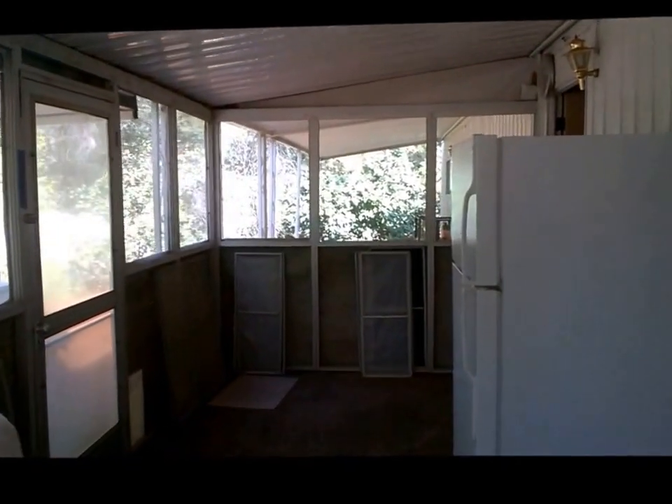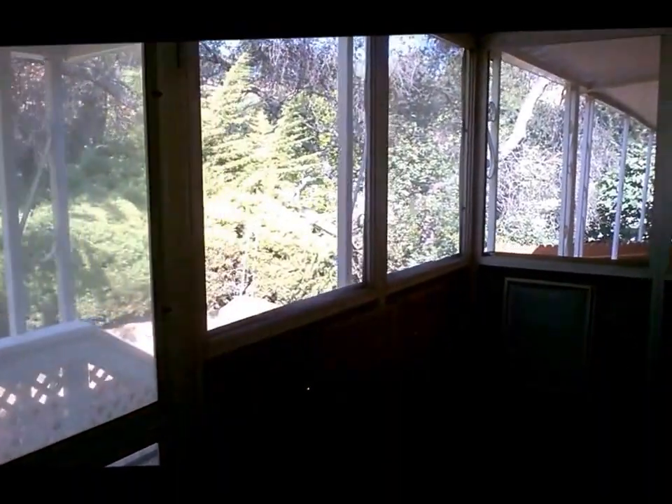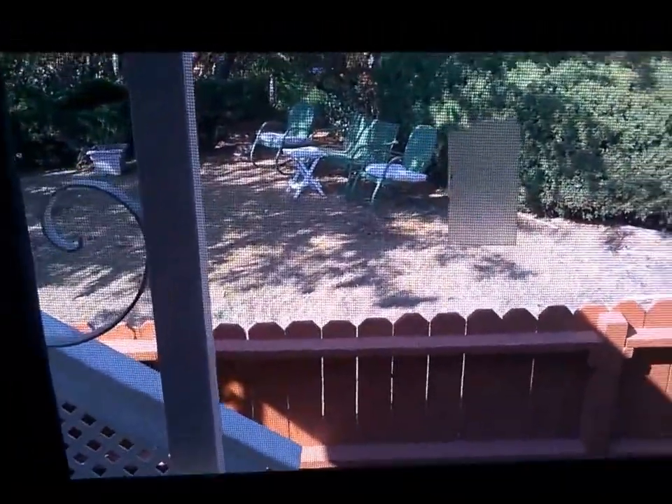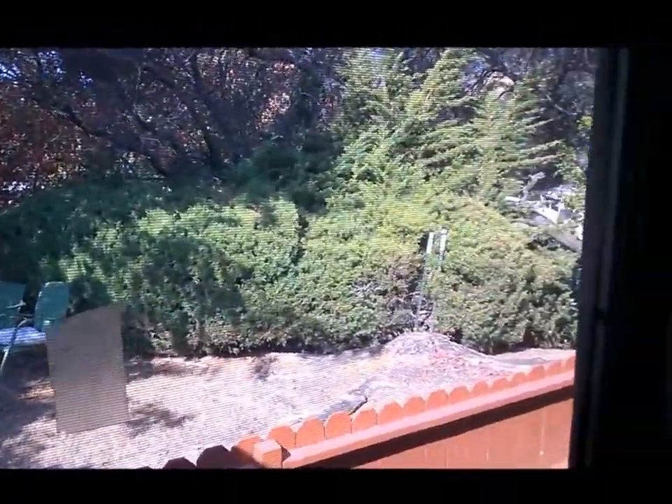We are now entering the inside of the home through the screened-in porch area. This screened-in porch is 200 square feet, not included in the 1,368 square feet of living space inside the home. It's a great place to sit and relax on a hot day or if it's raining, to overlook your beautiful garden area. Many beautiful dinners and Thanksgiving dinners have taken place in this screen room — a nice gathering place.